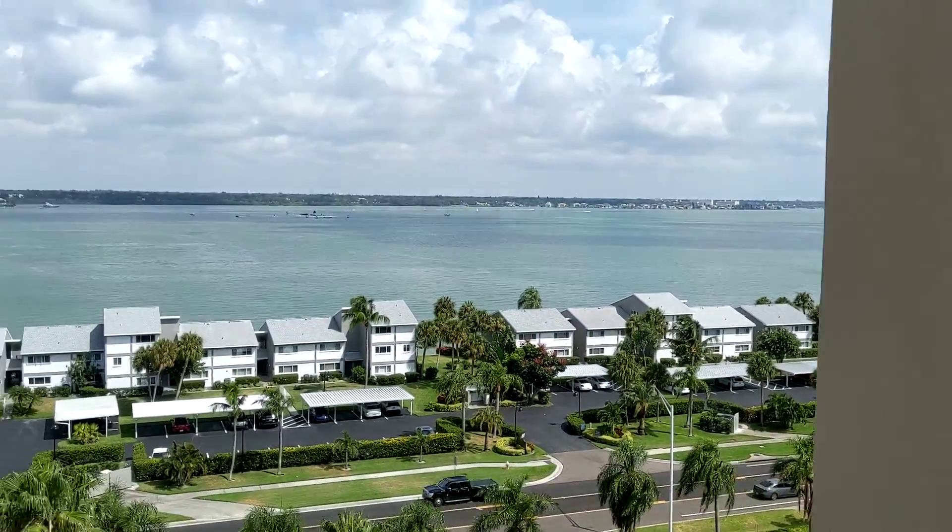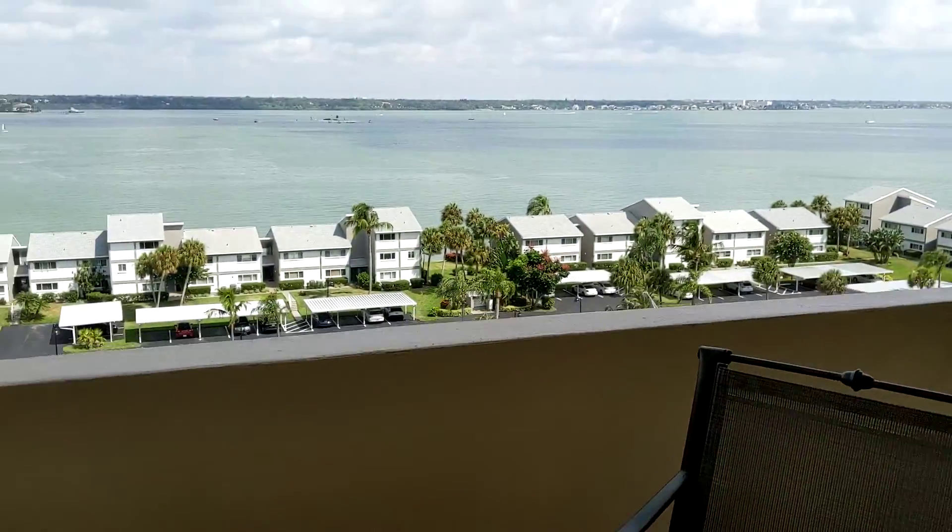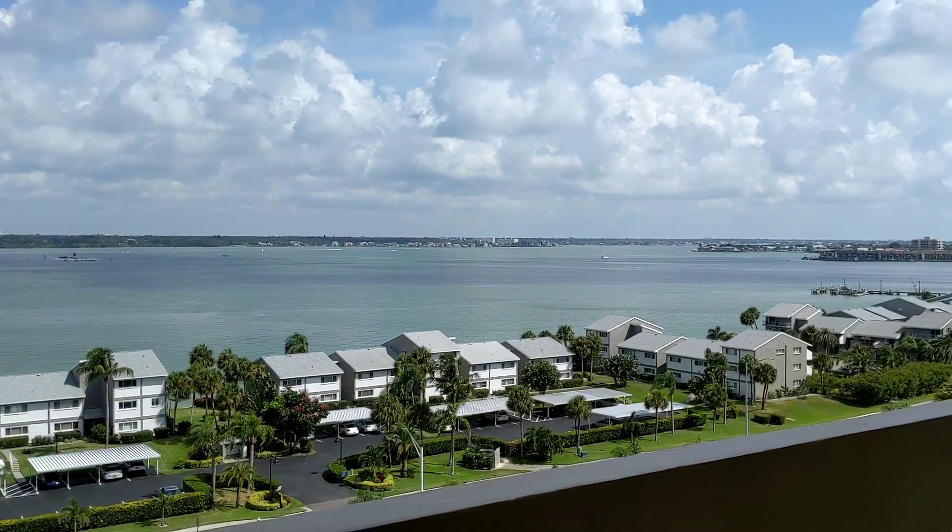Up here in Clearwater Beach, a nice little dining table overlooking Clearwater Harbor.